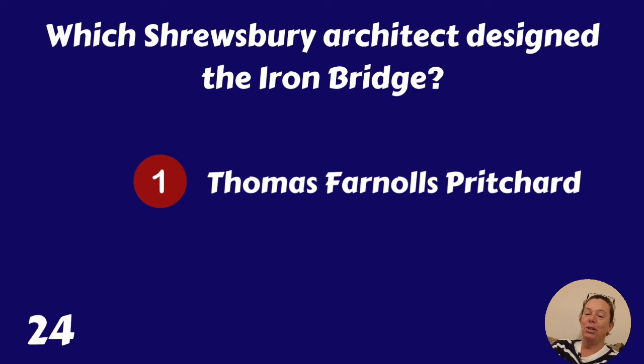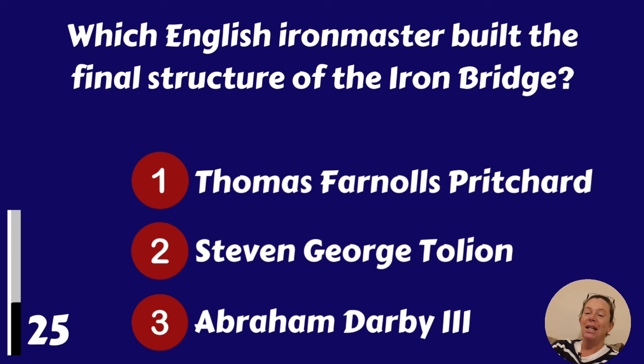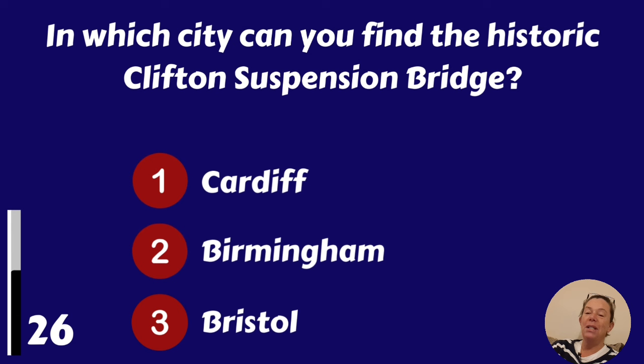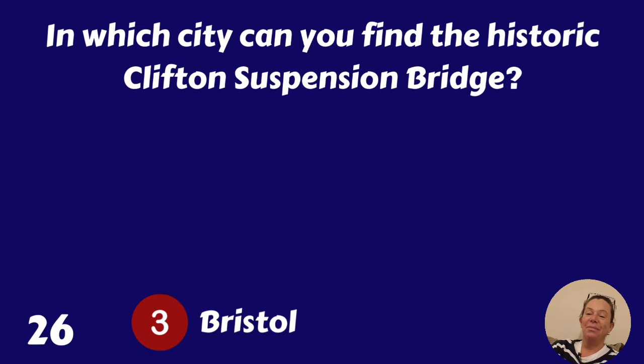Which English iron master built the final structure of the Iron Bridge? Thomas Farnolls Pritchard, Stephen George Tullian or Abraham Darby III? Abraham Darby the Third. In which city can you find the historic Clifton Suspension Bridge? Cardiff, Birmingham or Bristol? It's Bristol.